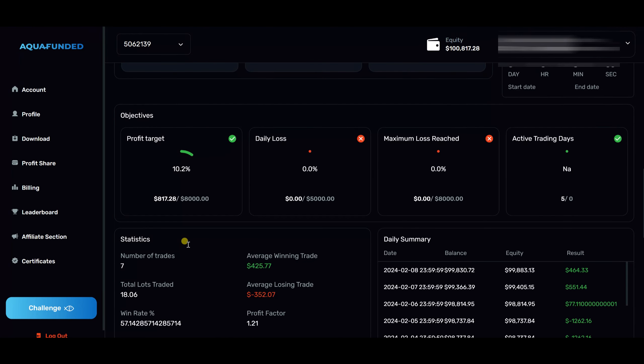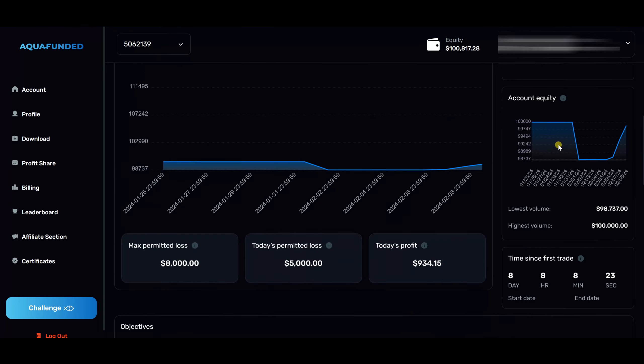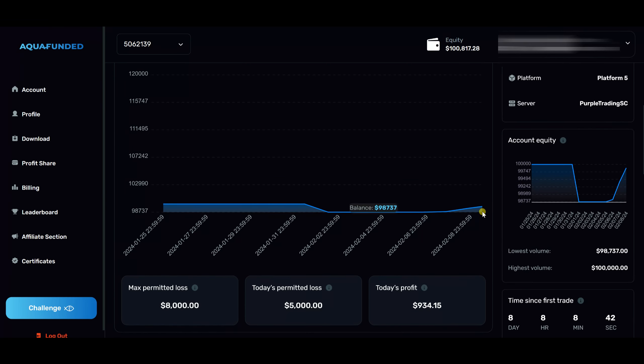The profit target in this particular account is $8,000, and right now we are about 10% into that profit target, which is good. Looking at the dashboard, the average winning trade is about $425. The average losing trade is quite high because of that $1,200 loss on the EUR/JPY trade. You can see the equity dropped from $100,000 straight down to $98,700, but after the weekend I came back swinging and was able to dig this account back out of the negative region.